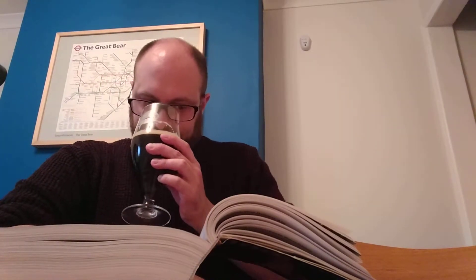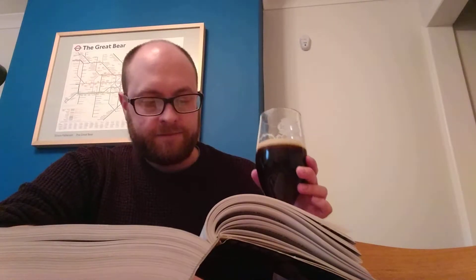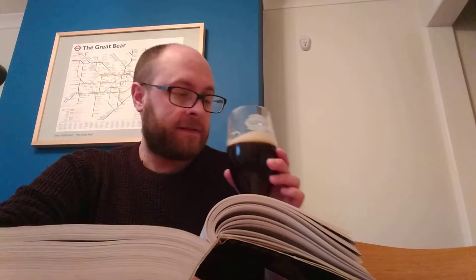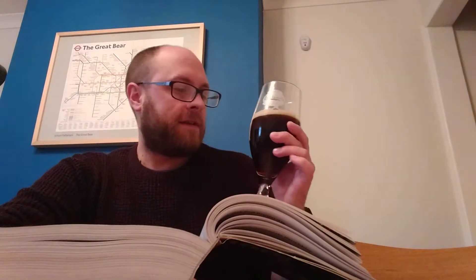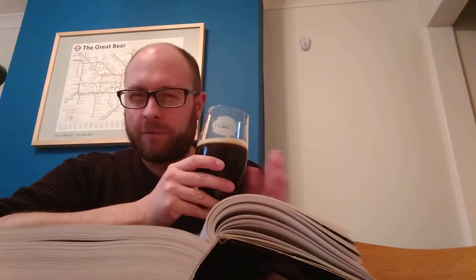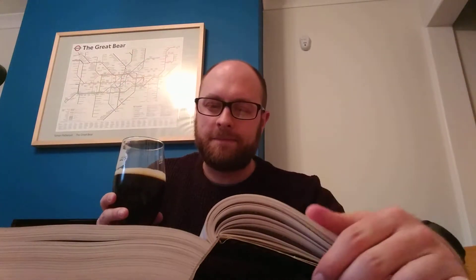Let's go for the smell. Sort of sweet and sour almost, like it says - roasted bitter nose. It's hard to tell what it's going to be like. I think it's going to taste like a kind of slightly sweet sour beer, but maybe fruity? We'll see. Right, let's go for the taste. Cheers.